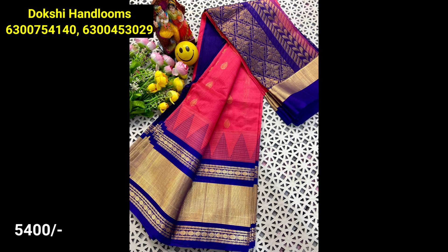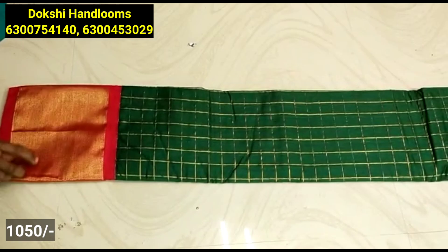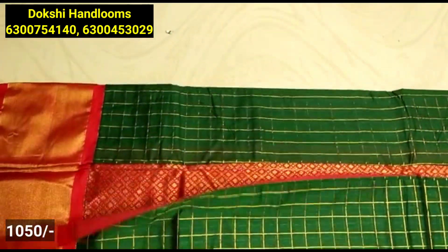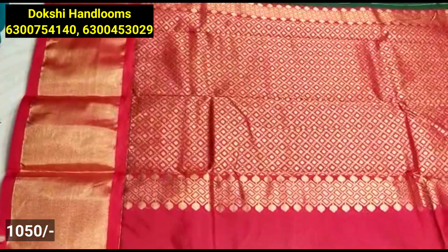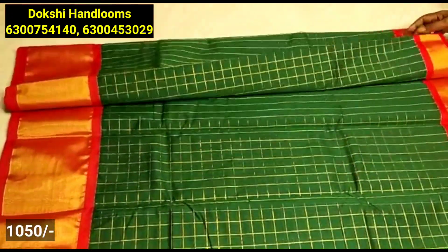This combination is also very bright. Next, you have a Chanderi style with checks and weaving. It has a rich color and a Kaddy style with tissue borders and a plain blouse.